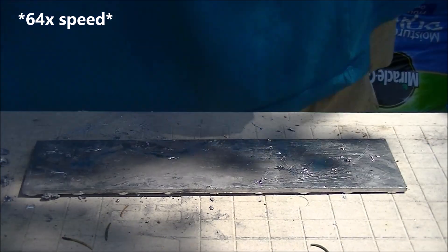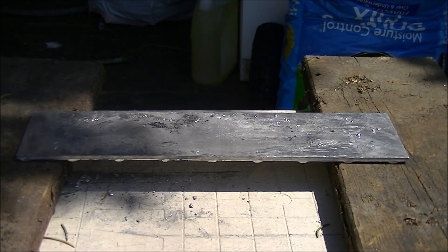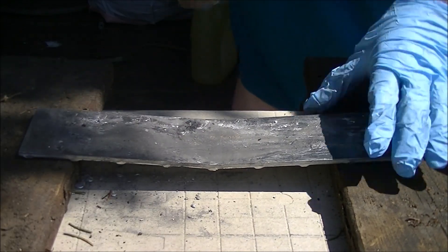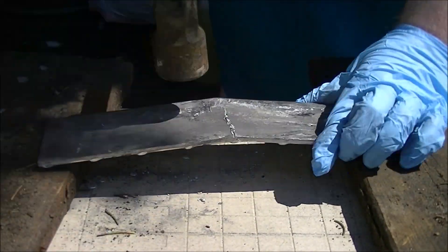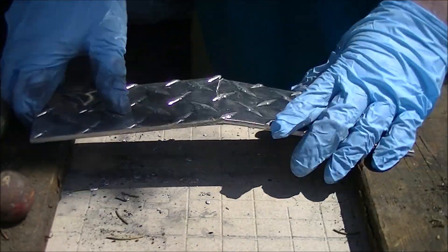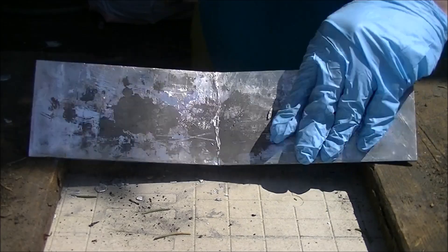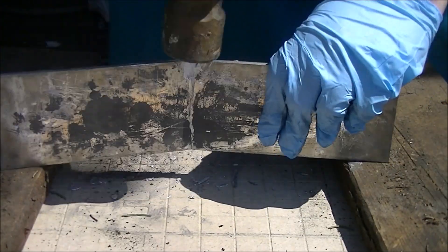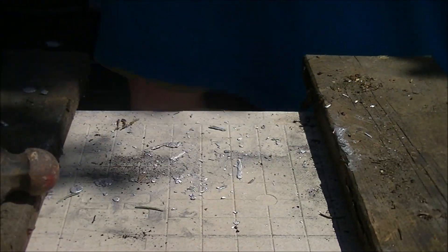So I let it sit out overnight. By the next morning, the amount of damage done was apparent. A few quick taps of the hammer later, and the mighty aluminum plate broke in half as if it were a ceramic tile. Gallium wins once again.